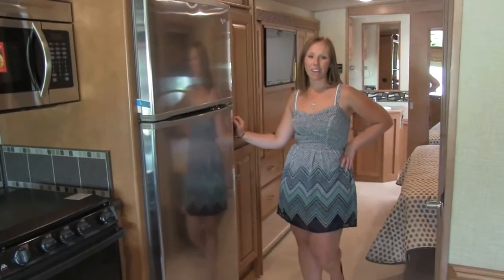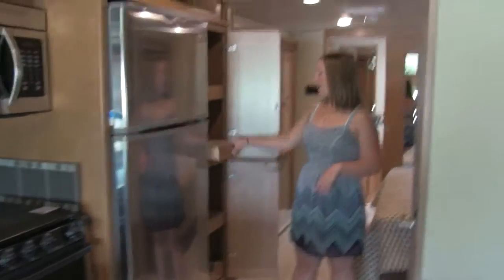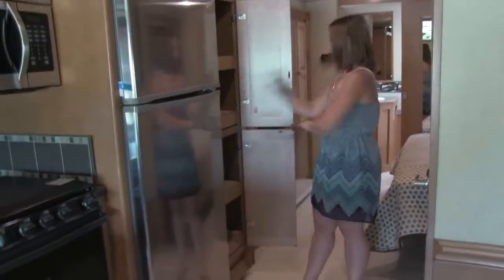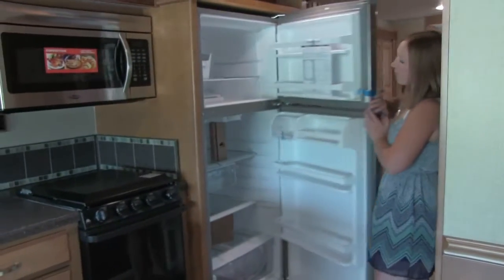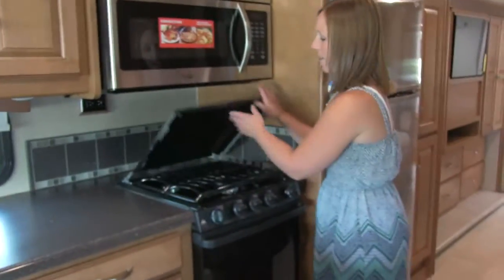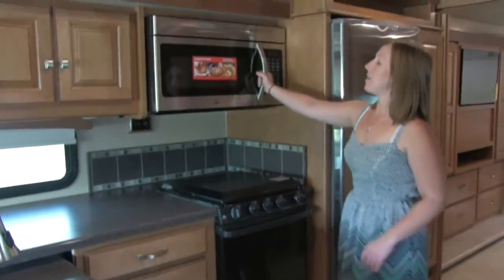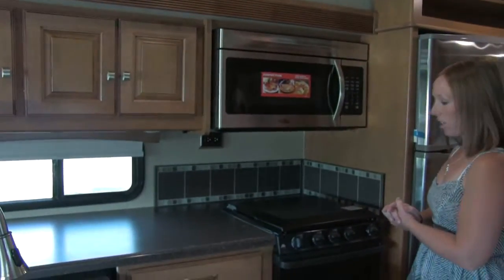As we continue to make our way through this motorhome we are now in the galley area. First of all we have this nice pantry style cabinet with four drawer-type pull-outs so you can really access and see everything in there. Next we have the nice large residential size refrigerator and freezer. Over here you have your stove top range with three burners and a cover, plus your oven down below. Up on top you have a micro convection oven, so you really do have all of the means to cook whatever you would like.